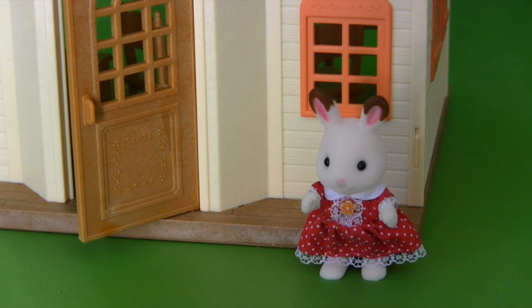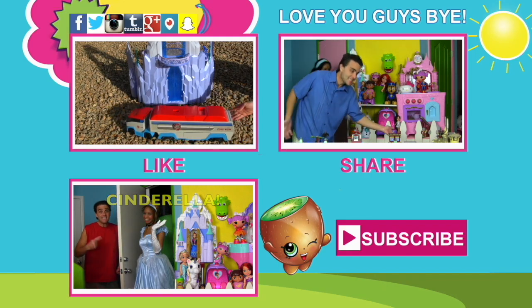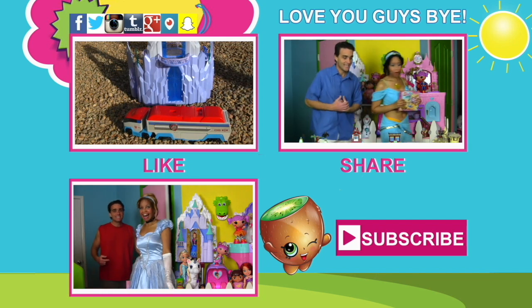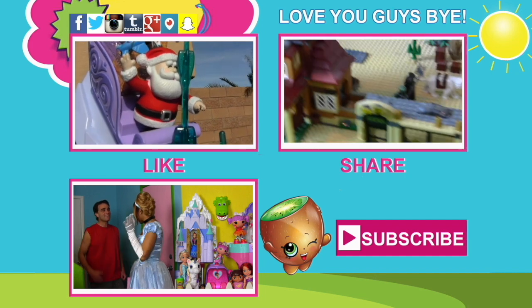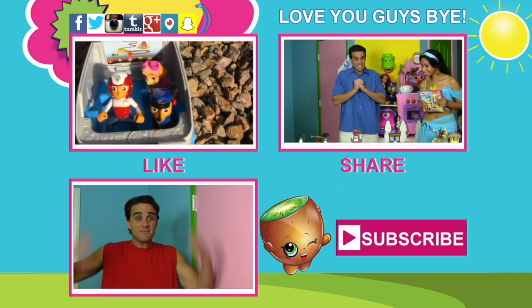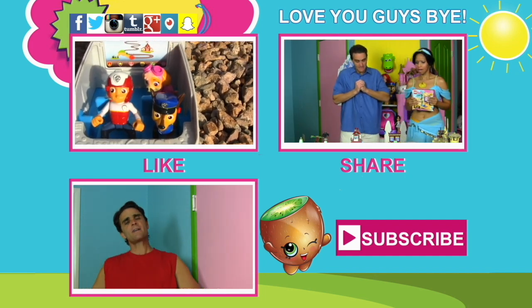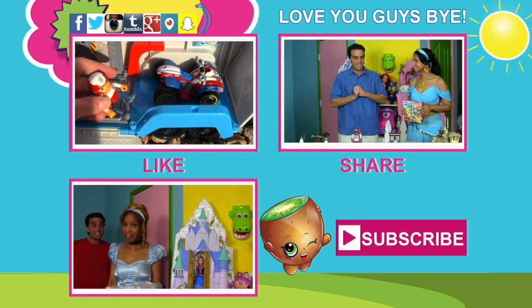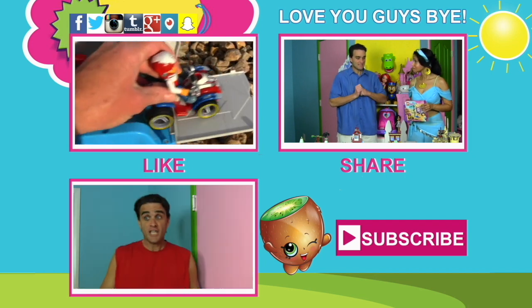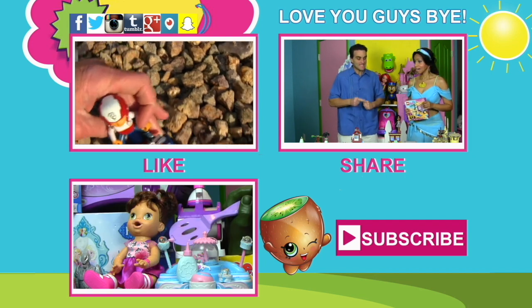Yay, this is the best day ever! The Paw Patrol saves the day again. I'm going to help finish unpacking, and while I'm doing that, don't forget to subscribe to the channel and like the video and tell all your friends about the videos. Why not check out some other videos while you're on the channel? We love you guys, and we love Calico Critters, and we love the Paw Patrol — we'll see you guys soon. Thanks guys, love you guys, bye!